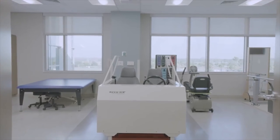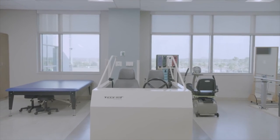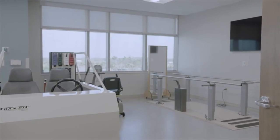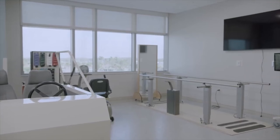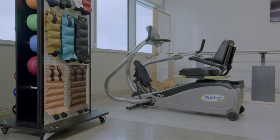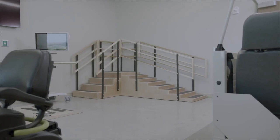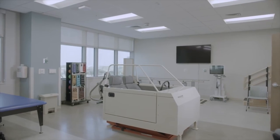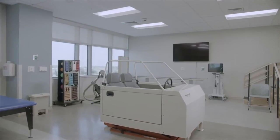Our rehabilitation team provides physical, occupational, and speech therapy to help patients return to their normal daily activities. Therapy happens throughout the facility in patient rooms and hallways, as well as our rehab gym using specialized equipment like stairs, parallel bars, weights, and even a car simulator.